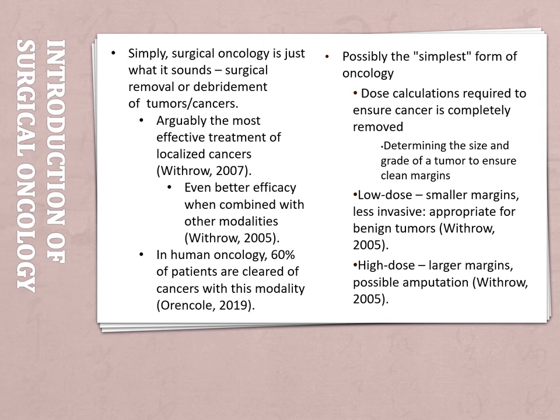Simply put, surgical oncology is what it sounds like — the surgical removal or debridement of tumors and cancers. Throughout doing this research, I found many people thought that surgical oncology is the most effective treatment of cancer, especially with localized cancers, and when it is combined with other modalities such as chemotherapy and radiation, the chances of recovery become even better.